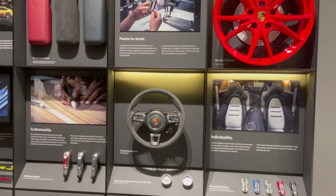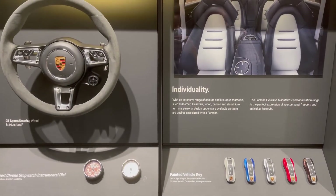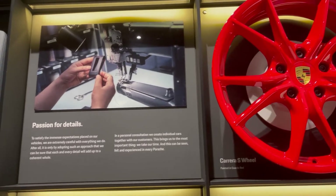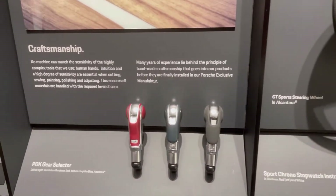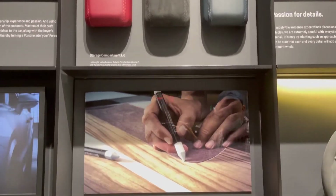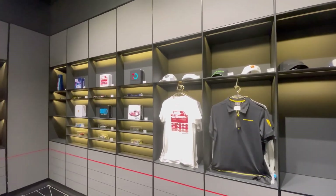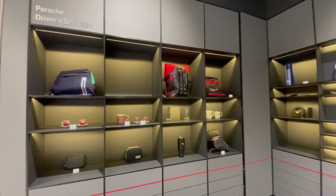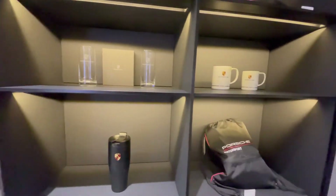Here we see what sets Porsche apart from its competitors — some very nice features like painted vehicle key fobs. You can individualize your Porsche with various rims, custom interiors, and a customized steering wheel. They also have a sport chrono stopwatch instrument dial, a PDK shift selector for the dual-clutch transmission — though normally you'd use the paddles on the steering wheel. And if you're a Porsche owner and proud of it, you've got to have everything from a Porsche lunchbox to a hat, shirt, backpack, glassware, and coffee mug.